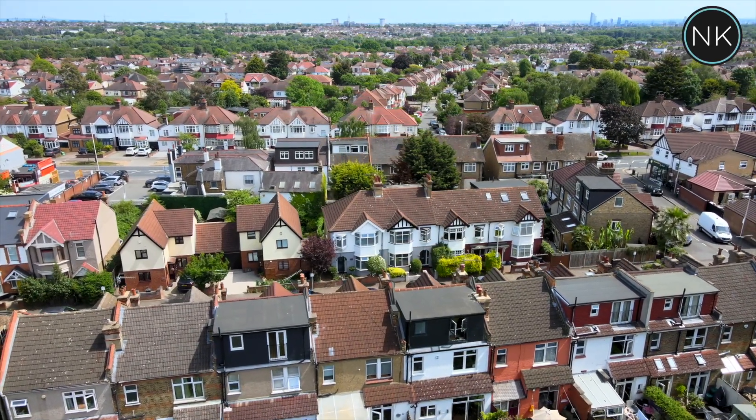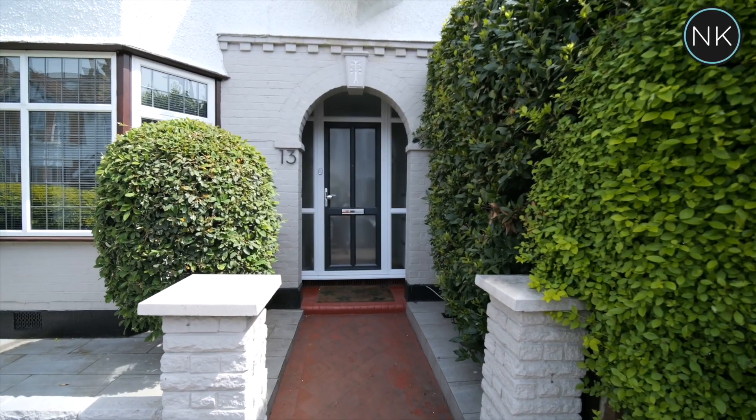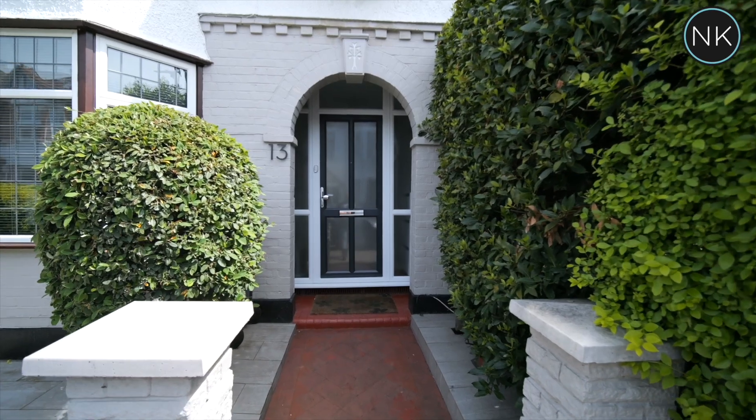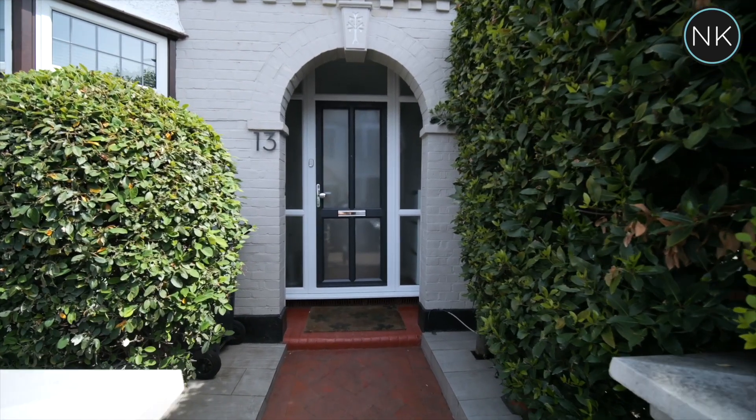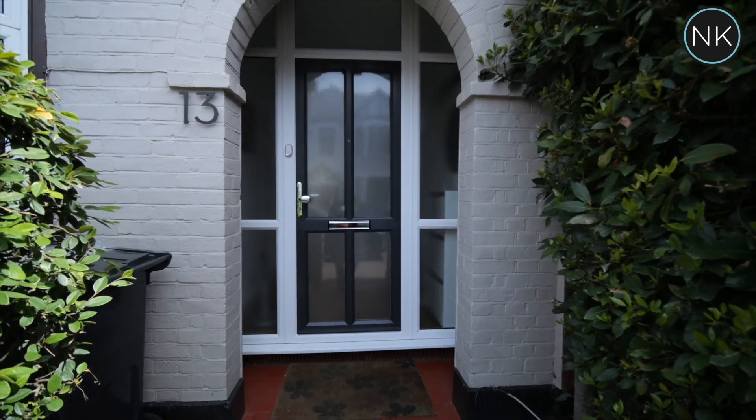This property certainly benefits from having curb appeal. I like the red pathway — it balances extremely well with the grey tiled front garden, then that lovely archway on into our property.